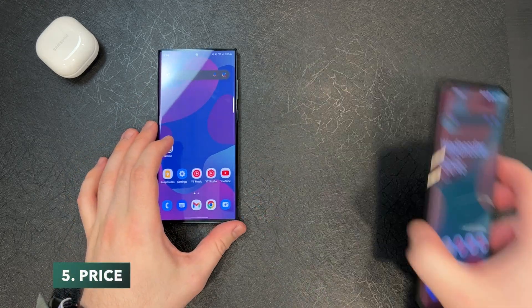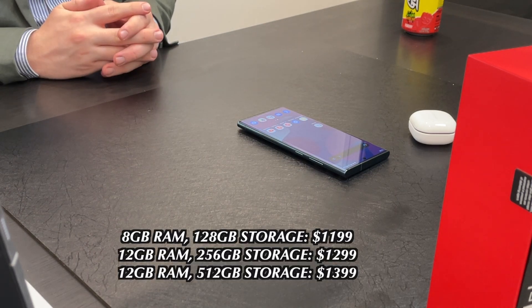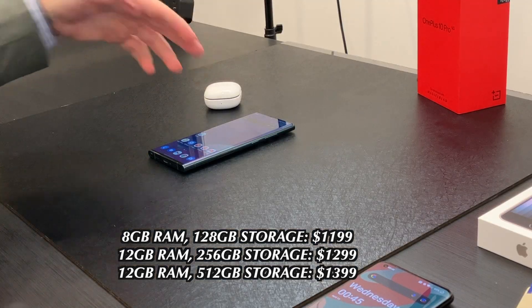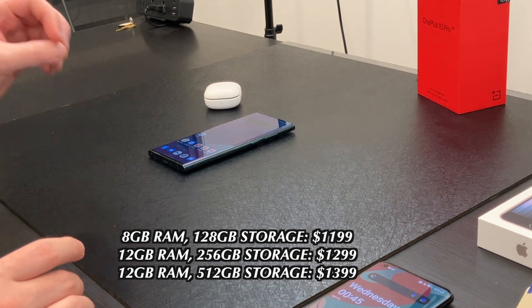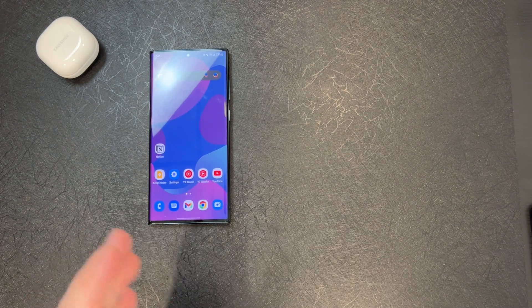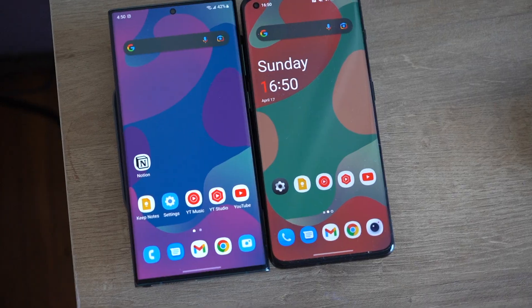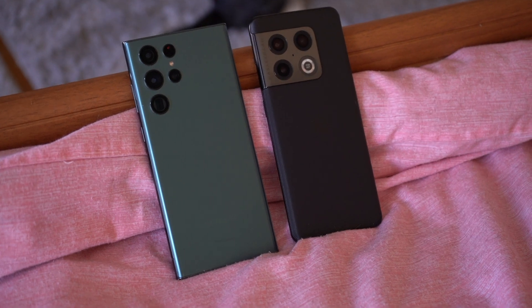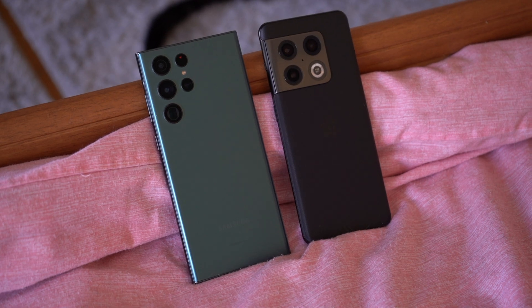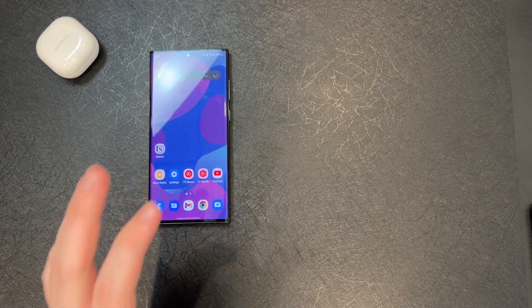Now let's talk about price. The Galaxy S22 Ultra base model is 8GB of RAM and 128GB of storage for $1,199. My model is 12GB and 256GB, which I got during the pre-order period for the same $1,199 price. I kind of wish 12GB and 256GB was the base model — I think 256GB should slowly become the standard. I mean, the iPhone SE still comes with 64 gigs of storage, and so does the iPad Air. So $1,199 is still a premium price for the S22 Ultra.